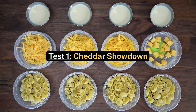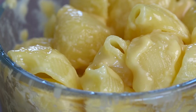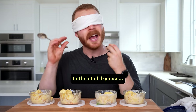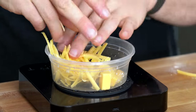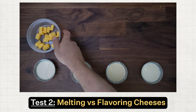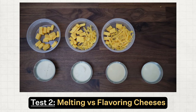In test number one, we're doing a cheddar cheese showdown to see which one tastes the best. Then based on my observations from test number one, we did something different for test number two, where I found my perfect ratio of melting to flavoring cheese, and the ultimate recipe that I will be using going forward.